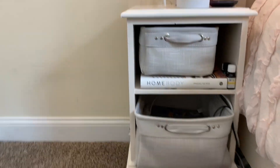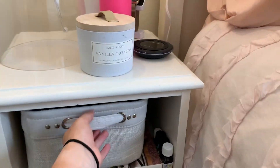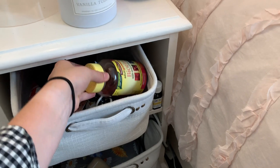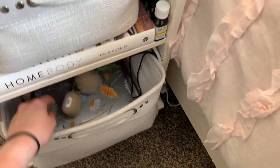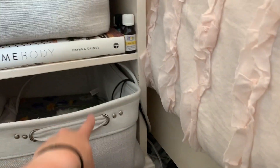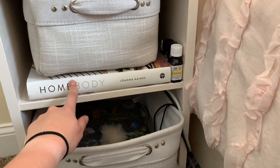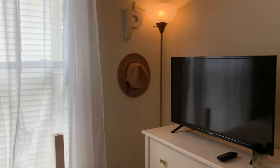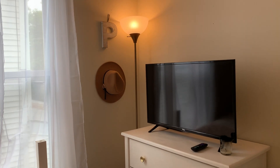Under my nightstand I have storage bins I got at TJ Maxx — matching ones for only about five to seven dollars each. On the top one I keep all my YouTube stuff and my vitamins — I'm currently taking biotin because I want my hair to grow. Down here I keep my electronics, my AirPods, and all my chargers — I hide those in the basket so it looks better. And then I have my favorite book, 'Homebody' by Joanna Gaines — I've read it like twenty times. I also have all my essential oils back here that I put in the diffuser. Over here I have a taller gold lamp I don't really turn on much, and then just my TV.